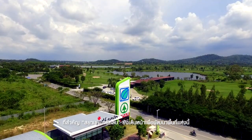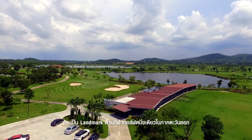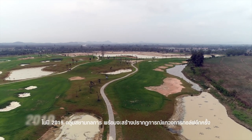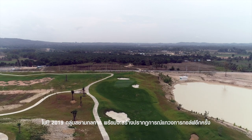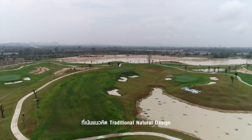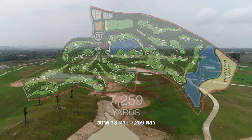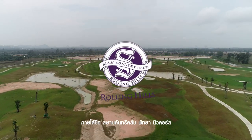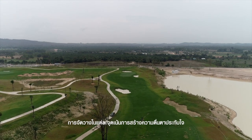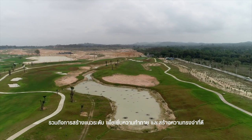More importantly, Siam Country Club will continue to develop this land to be a sports destination and the only golf landmark in eastern Thailand, with an aim to attract golfers from around the world. In 2019, Siam Motors Group is ready to create a golf phenomenon again by opening our fourth golf course, Siam Country Club Pattaya New Course, under the concept of traditional, natural design. This 18-hole course occupies an area of 7,259 yards. Although named the New Course, the proposed design concepts will actually focus on traditional elements associated with natural courses of the past.